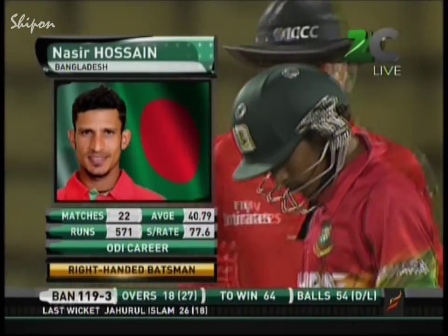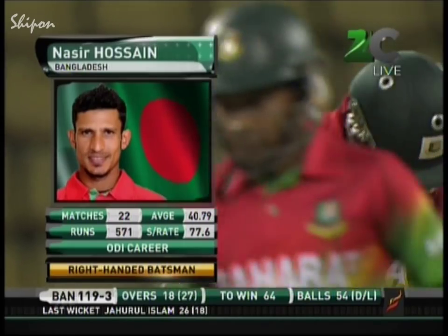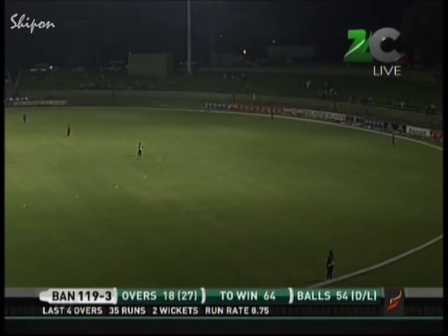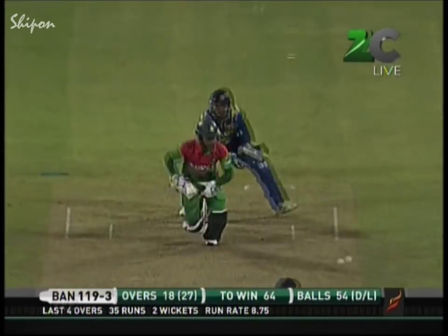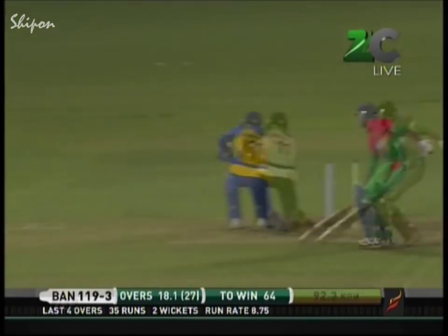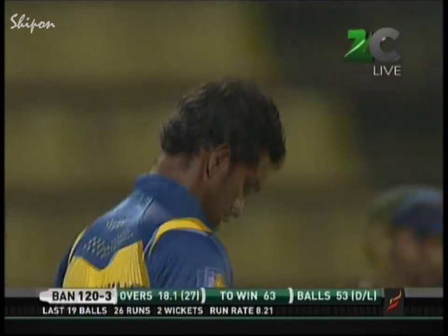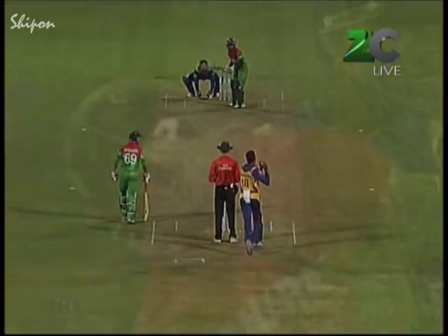Nasir Hossain — in the first one day international down in Hambantota — got 73 from 59 balls, so this is just his situation, you would imagine. Scamper through for a quick single. Well, you'd say this is Sachithra Senanayaka's situation, because he's a big-money signing for Kolkata Knight Riders — so after this tour is over he'll be heading to India. That's an indication of how highly respected he is.